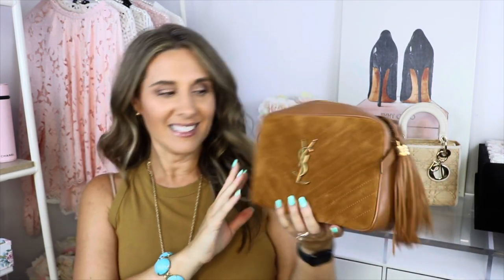The next bag is an older one — one of my favorites — but I thought I would regret it. It is the YSL Camera Bag in this beautiful cinnamon suede. I got this a couple of years ago. The color is so scrumptious and it screams fall, but the reason I thought I would regret it is because of the suede.